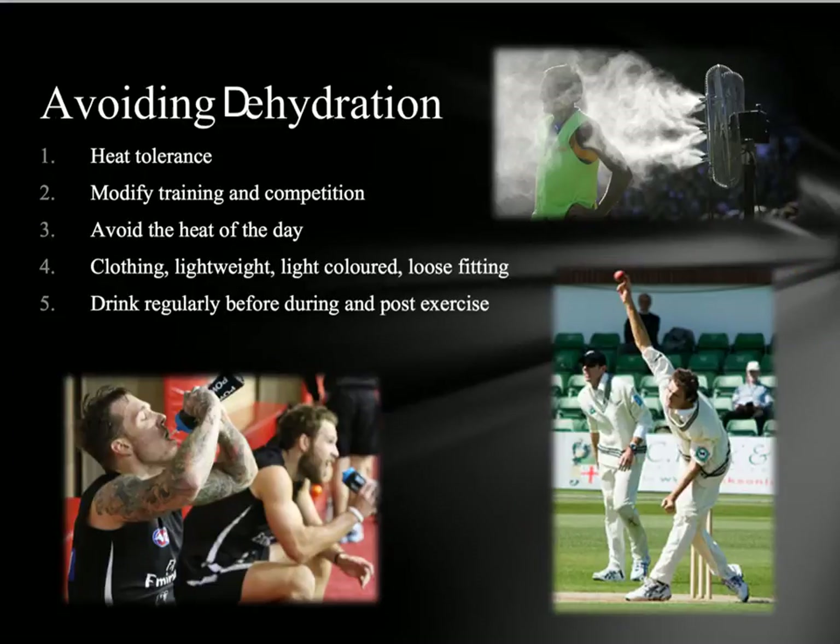Avoiding dehydration is just as important as rehydrating. A few things we can do: firstly, work on heat tolerance by working in the environments we're going to be performing in. Secondly, modify training and competition — changing the time of day, changing rules or uniform restrictions to make it safer. Avoid the heat of the day. Wear lightweight, light-coloured, loose-fitting materials — like cricket whites which reflect the sun. Also drink regularly before and post-exercise, and drink before you actually feel dehydrated.